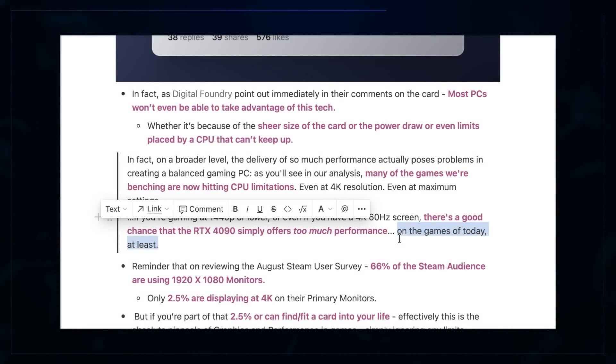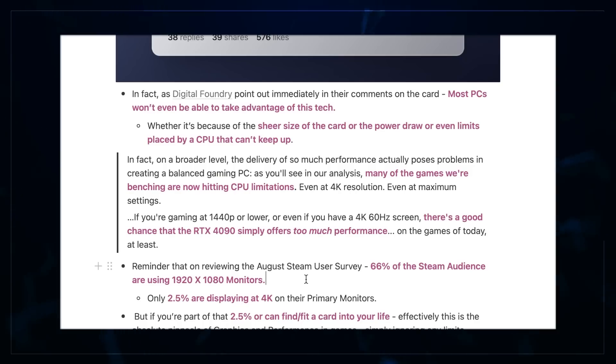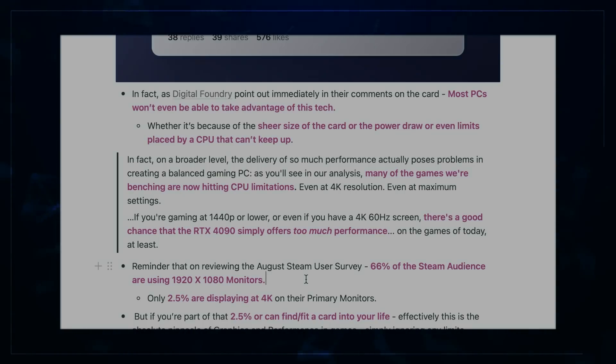Now, 66% of the Steam audience are actually using 1080p monitors. That said, that's the overall figure for Steam. So I want to know — what resolution are you using? Let us know in the comments below. Seriously, even if it's just the numbers, put them in the comments. I have a feeling you guys will probably be at a higher resolution than the worldwide average, just because of the clustering of our viewership, which is basically North America, Western Europe, and quite a lot of Australians too.